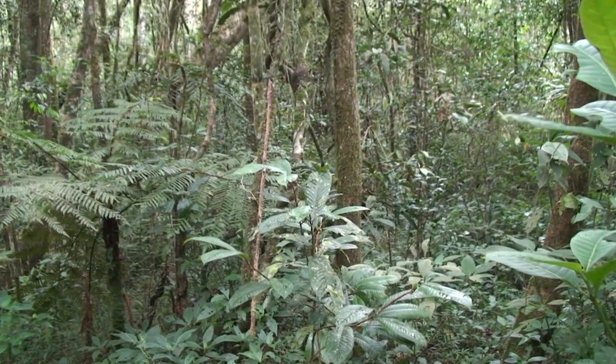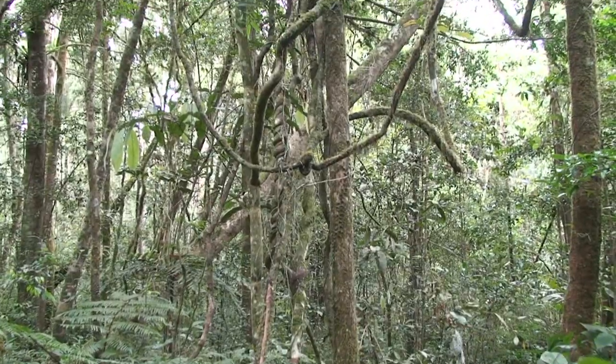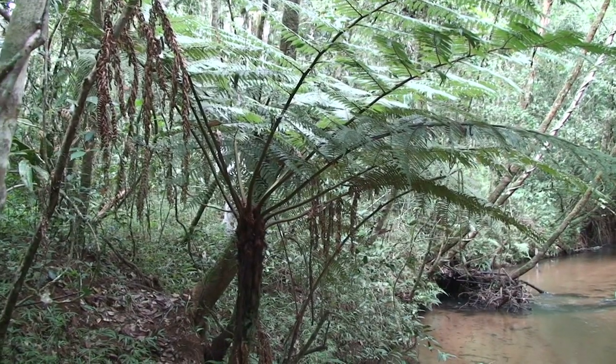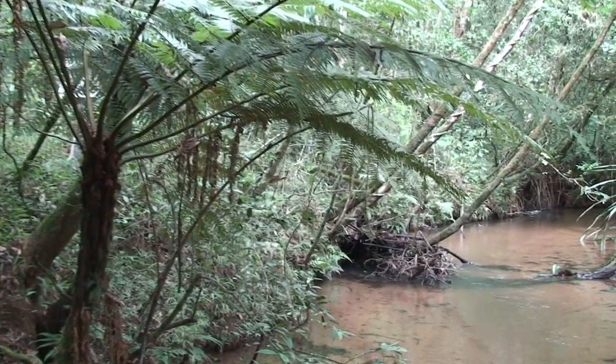Madagascar, sometimes referred to as the Eighth Continent, lies off the coast of East Africa. With its eons-old separation from continental Africa, Madagascar boasts a biosphere like no other.